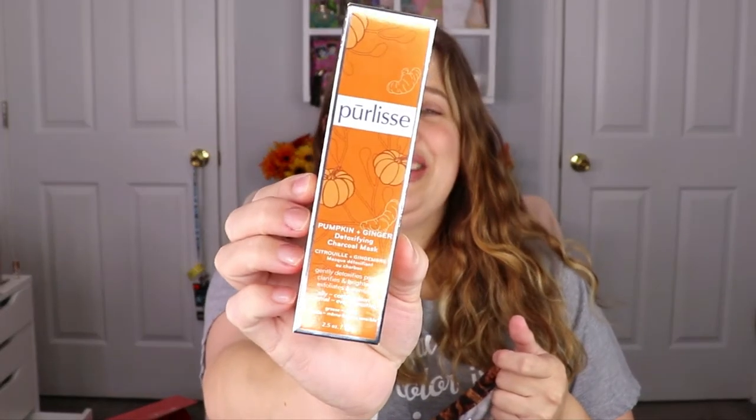Let's go ahead and start with the PR bag. I tied them a little differently so I can remember which is which — this one has a knot in it, so this is the PR Glam Bag Plus. The first item I see is from Purlisse — this is the pumpkin and ginger detoxifying charcoal mask. That sounds so nice! We're in November, I want everything pumpkin, I love all the fall smells. I like charcoal masks so I'm super happy with this.